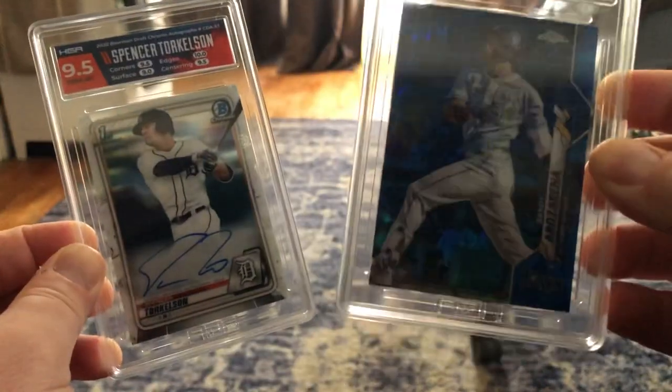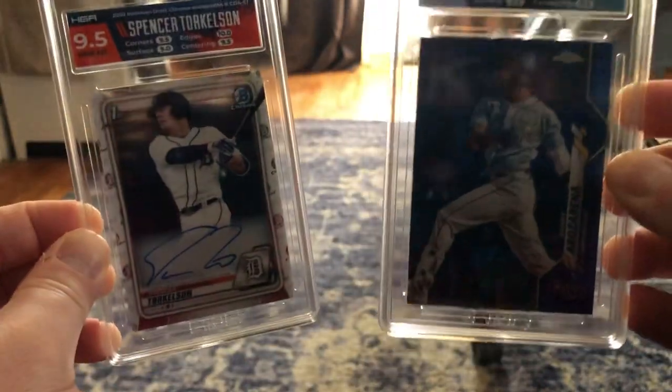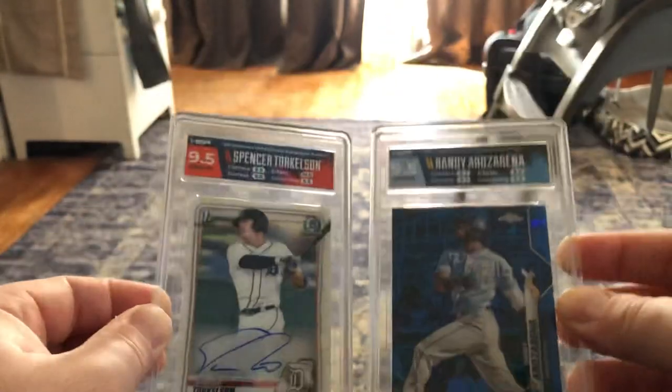The Arozarena label is freaking perfect — the thing looks awesome. Very excited about that.